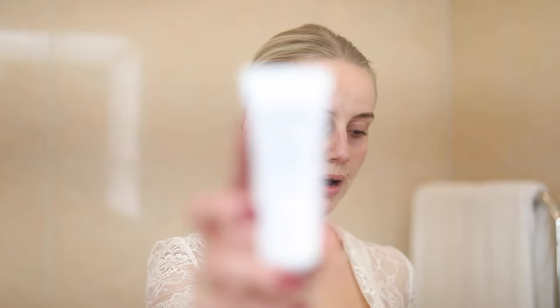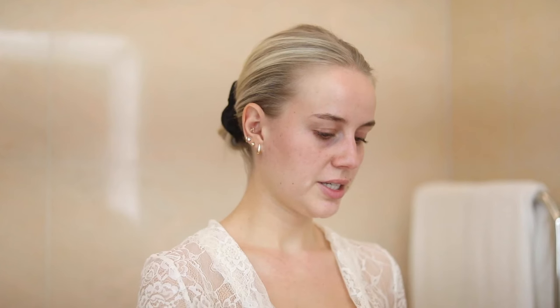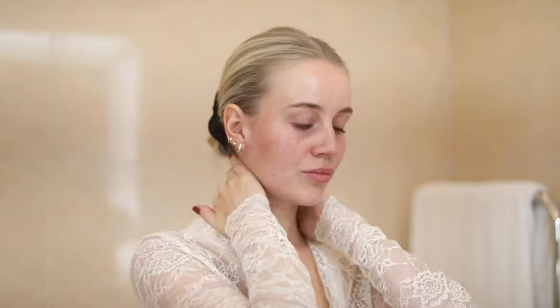The first thing I do is apply my sunscreen from Nathalie by Anakin. I take a good amount to protect my entire face. This sunscreen gives me a really natural, pretty glow.